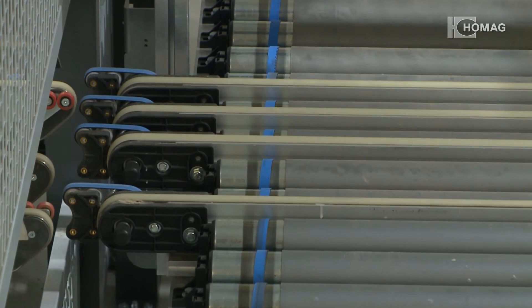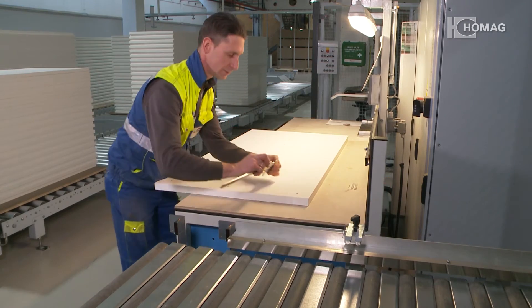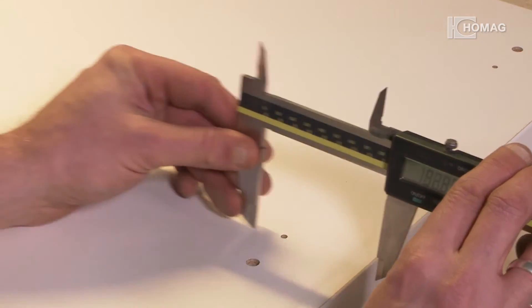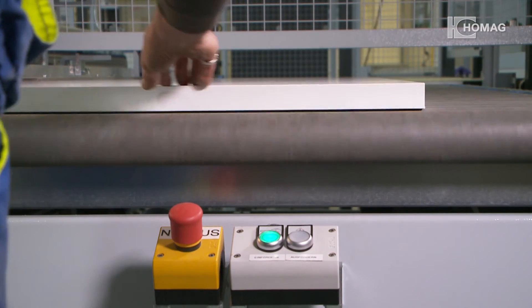The high level of automation means it is possible for just one employee to operate the drilling line. Work pieces can be channeled in and out for quality control, before they are transported to the stacking system.